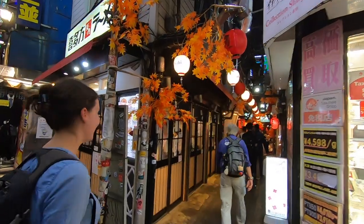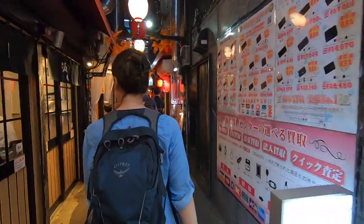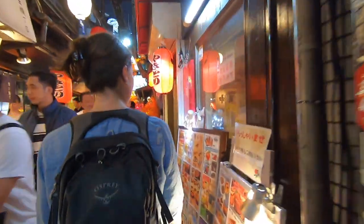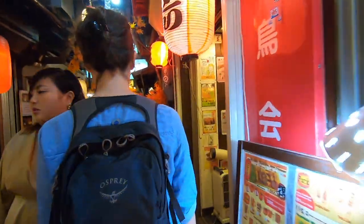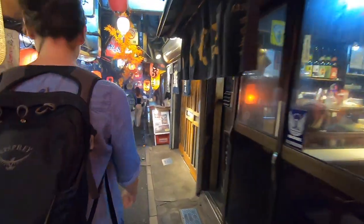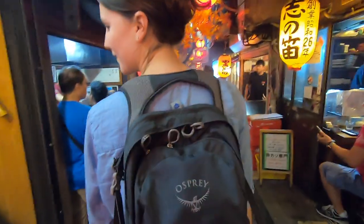Piss Alley is full of yakitori bars where you can eat basically skewered meats and drink all the beer you want. For a lot of the bars, you couldn't just pull up and have a drink — you also needed to order food. Some of the menu items were interesting, like horse. So we were on our way to find some soba.